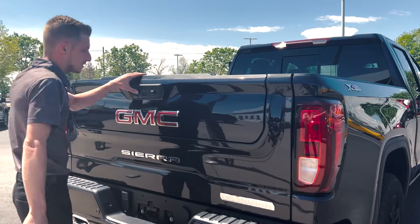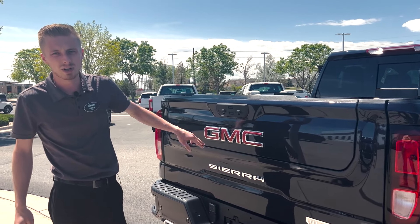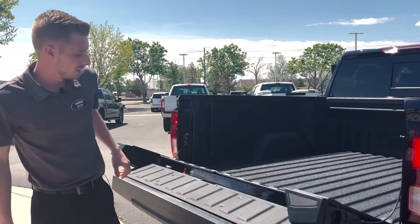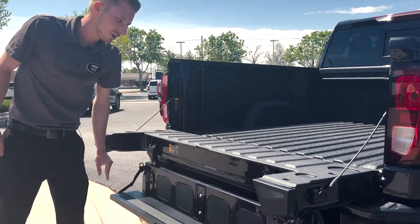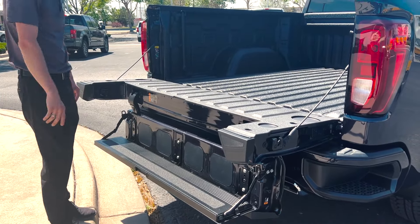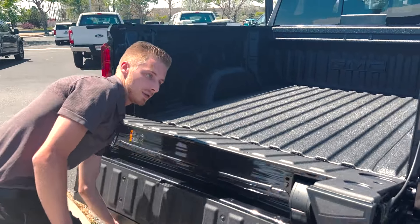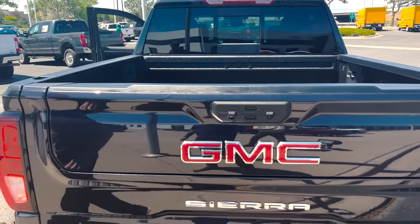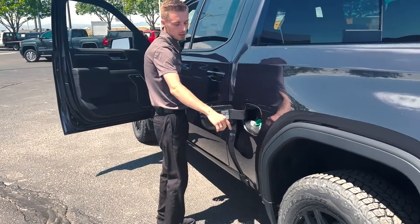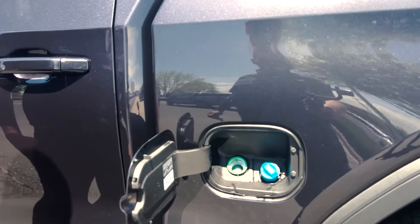We did just get this in about 10 minutes off the truck. So it does have the red badging now but it is equipped with the black GMC emblems. That MultiPro tailgate GM is known so well for — very nice and easy to use — and then you have your 110 volt outlet in the back of the bed as well. Capless system for your diesel and they moved your DEF to the fuel door as well.